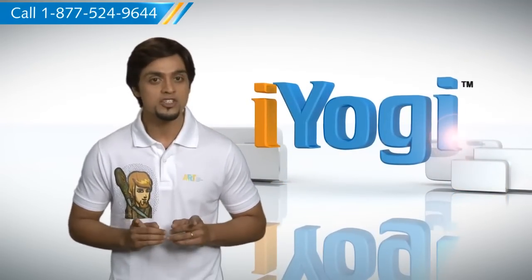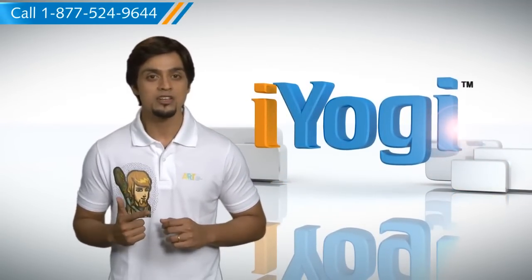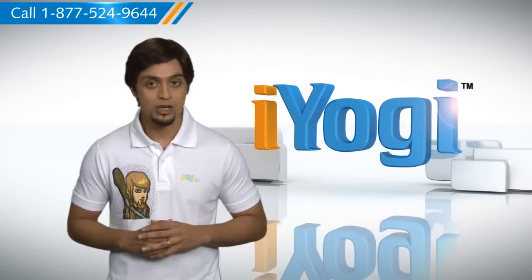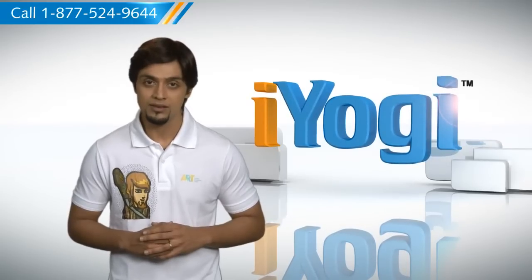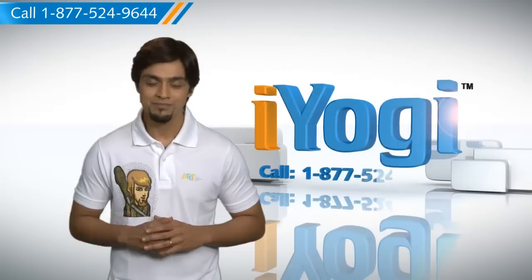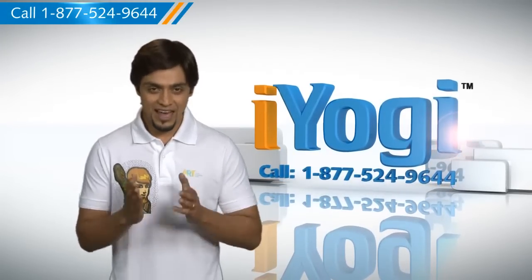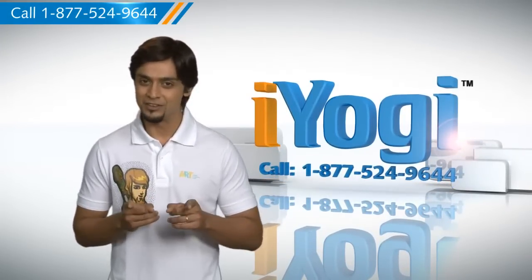If you have questions on anti-virus, security, protection, or on how to work your other devices with your PC, such as syncing your printer, MP3 player, camera or router etc., just give us a call. We'd be delighted to help. Go ahead, have fun with your PC. Good Karma!